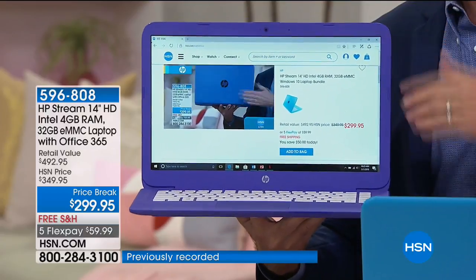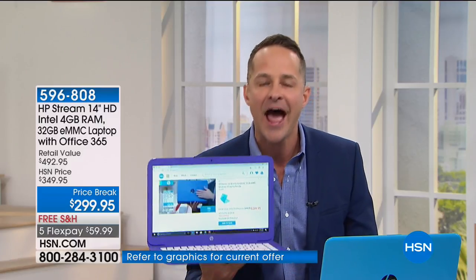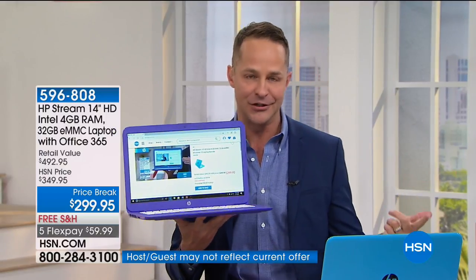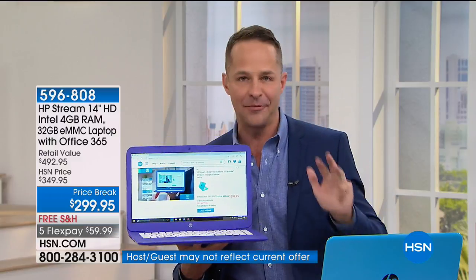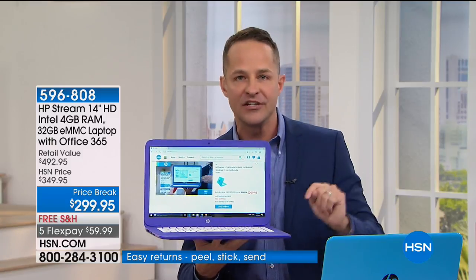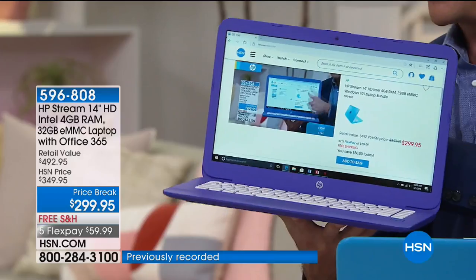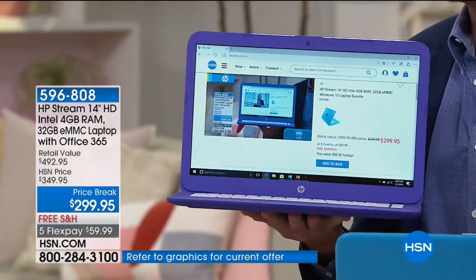The computer only weighs 3.17 pounds and has a 10-and-a-half-hour battery life. We're talking about weighing about as much as a tablet but having a battery life probably twice as long, with full computer power, full Intel processor, and an HP TrueVision webcam built in. You can see right now — we're live streaming on this computer — on the 14-inch screen.